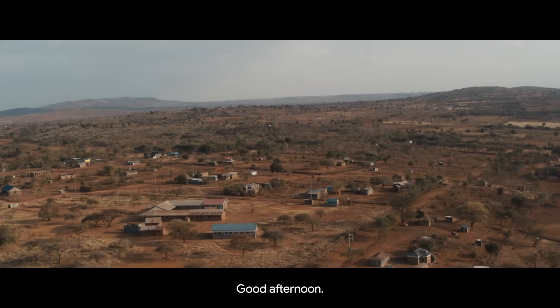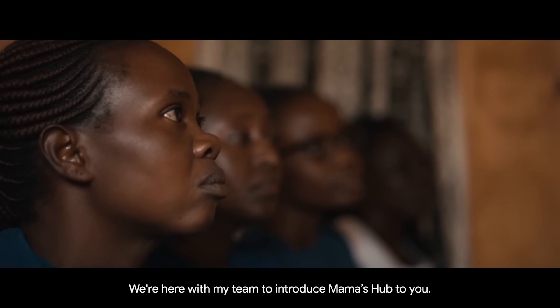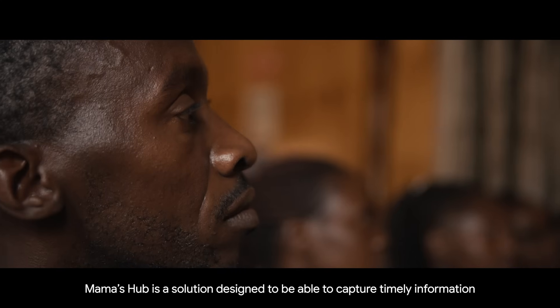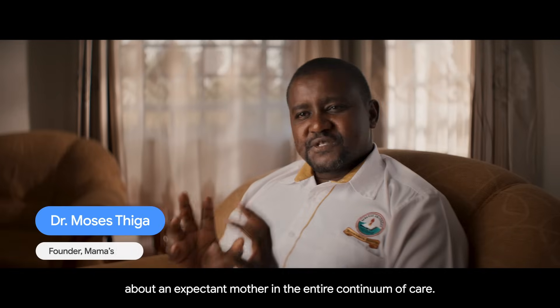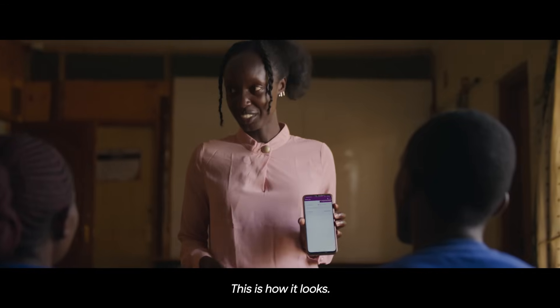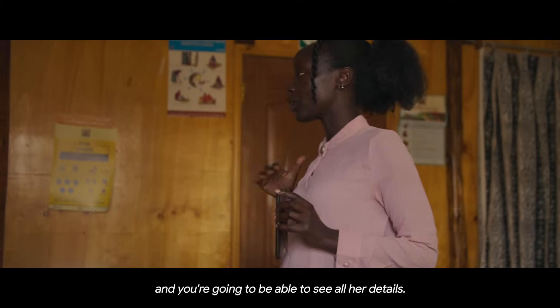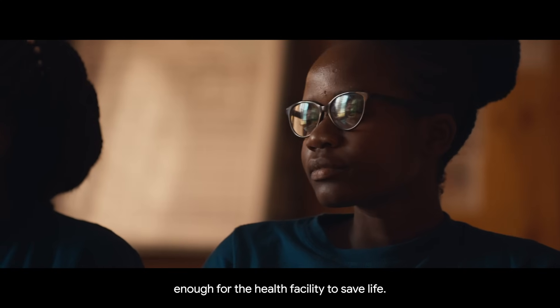Good afternoon. We're here with my team to introduce Mama's Hub to you. Mama's Hub is a solution designed to capture timely information about an expectant mother in the entire continuum of care. You'll see the client, and you're going to be able to see all her details — timely, accurate, complete information. Enough for the health facility to save lives.